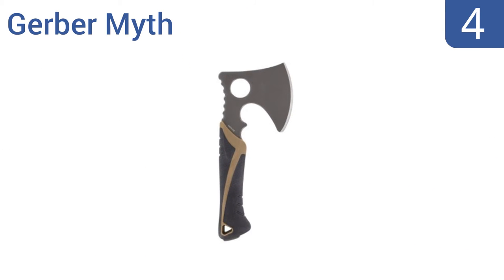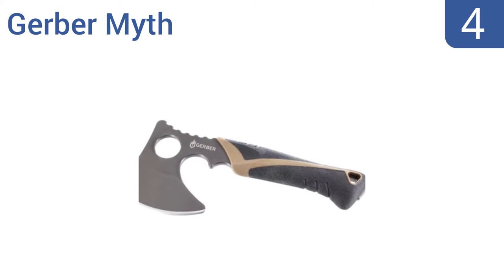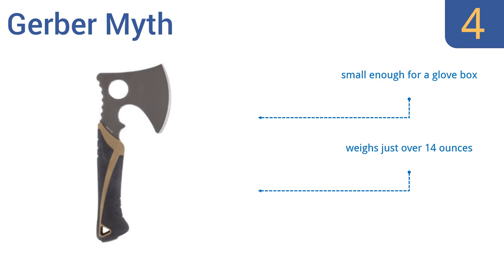Halfway up our list at number 4. With its rugged and versatile design, the Gerber Myth Hatchet can be used in a variety of military, survival, industrial, and outdoor applications, like skinning, chopping, or clearing brush at small branches. However, it's not the most comfortable tool to hold. It's small enough for a glove box and weighs just over 14 ounces, but the included belt loop is pretty flimsy.